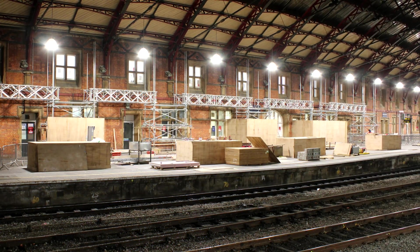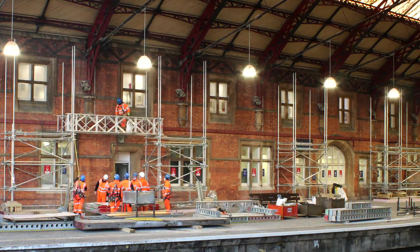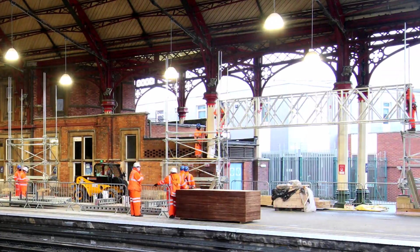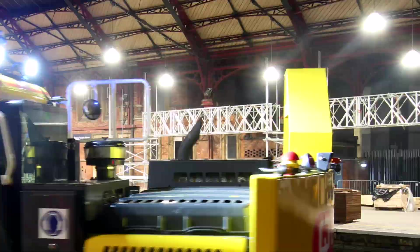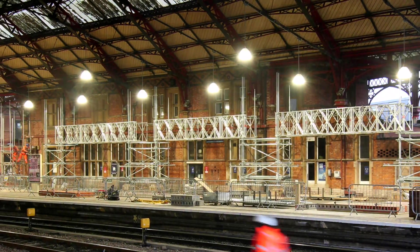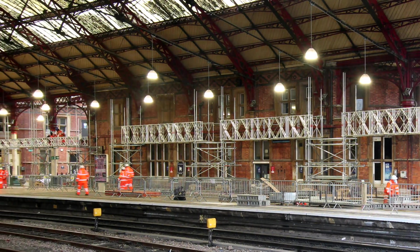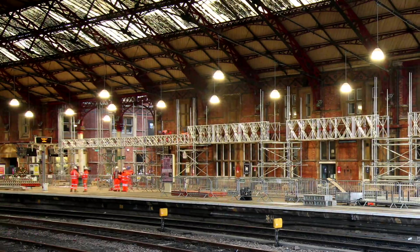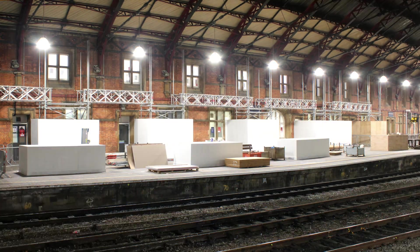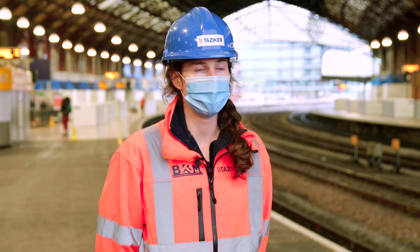The spine beams will run horizontally through the station and eventually we'll build our crash deck right over the top. We had the programme change a few times on the run up to Christmas, but everything we planned to do we did, and we did it safely and without any accidents or incidents.